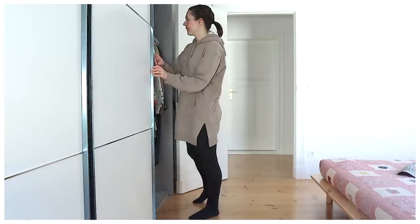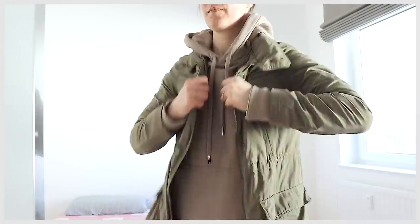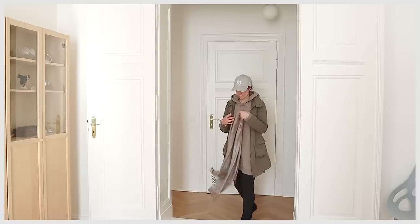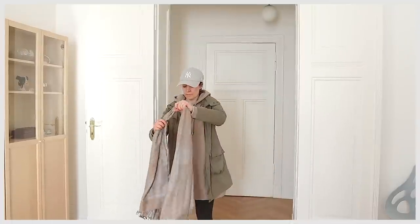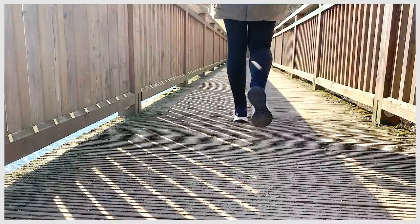First I want to walk you through everything I've decluttered since our initial big declutter in 2019 and our subsequent move to Europe. I have a year-round four-season capsule wardrobe because we live in Germany and the temperatures here can fluctuate a lot, and sometimes I need to share clothing across seasons.